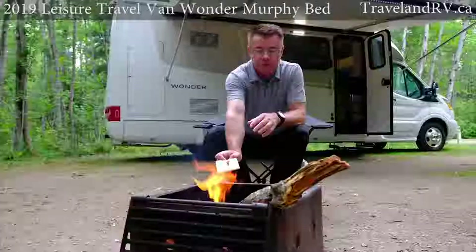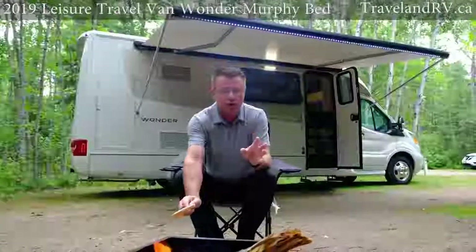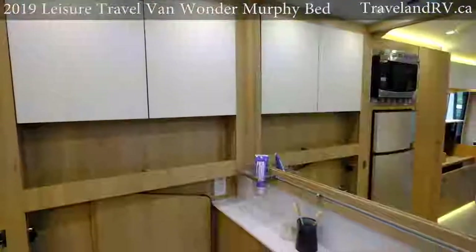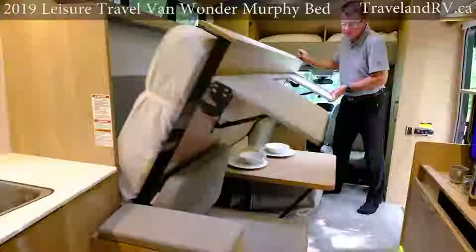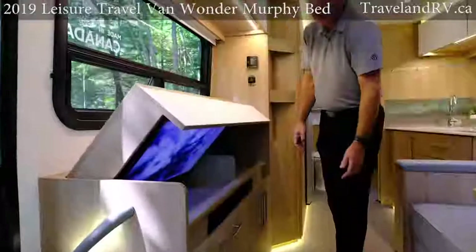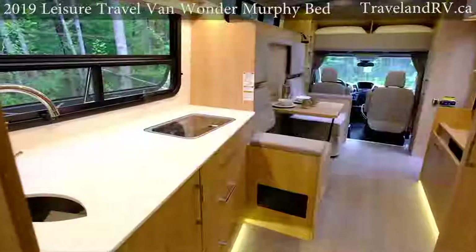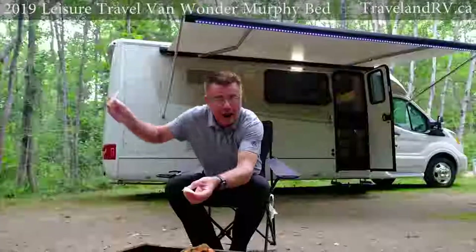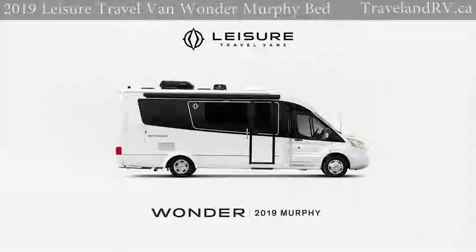Who needs a toaster when you've got an open fire? If you've been looking for a small class B motorhome and you thought it was just too small, you want to have a look at the 2019 Wonder MB. Queen size bed, residential style bathroom with a stand-up shower, pop-up TV, tons of interior and exterior storage.